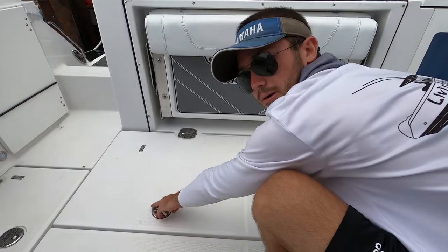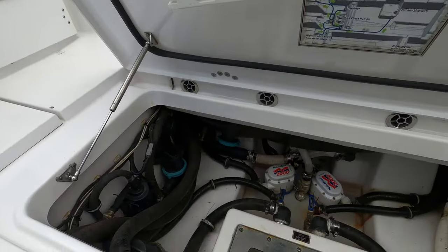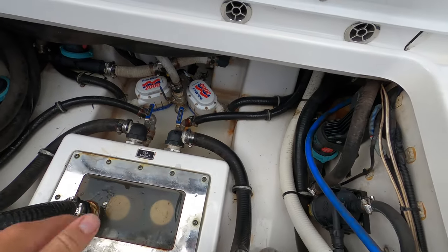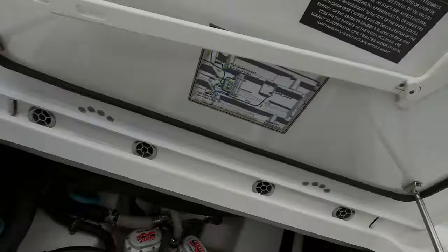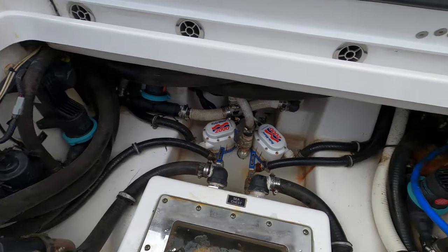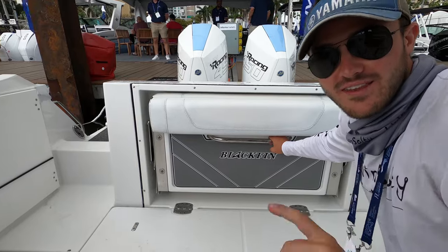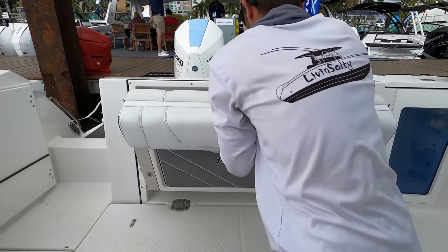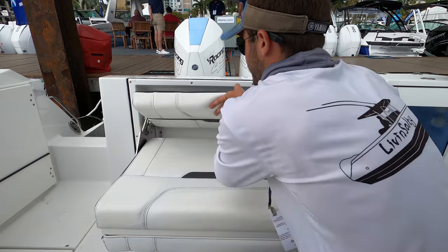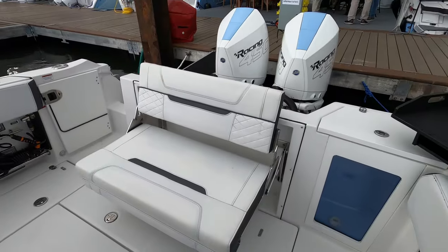Opening up the back hatch gives us hull access. It looks like it's been to a couple of boat shows already — there's a little water in it — but it's a very big open area to access everything you need for maintenance. Our own hull is very hard to access so this is nice and easy by comparison. And there's a Blackfin seat setup back here that opens up easily — flip up the headrest and you've got a nice seating option in the back.